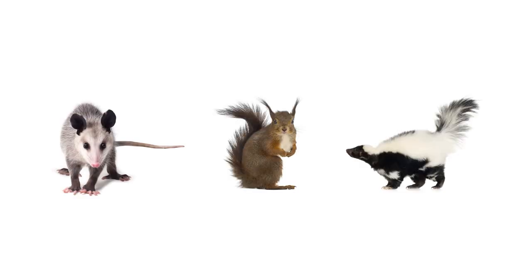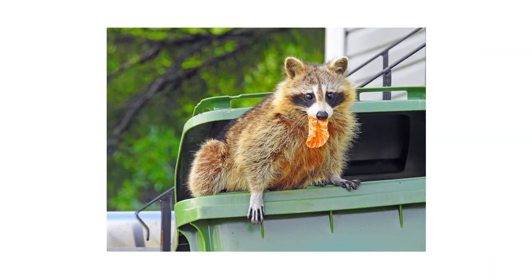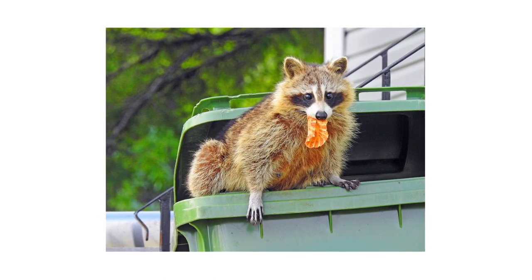The number one sign of raccoons are knocked down trash cans. Among common home-invading animals like possums, squirrels, skunks, and many others, raccoons are the most likely to break into a closed trash can or knock it down.